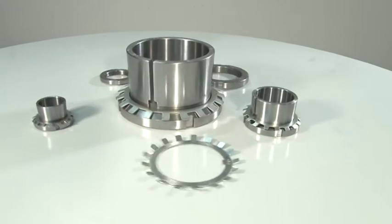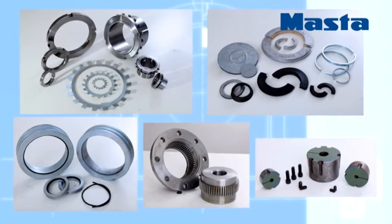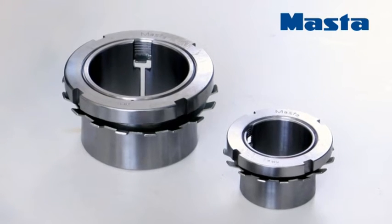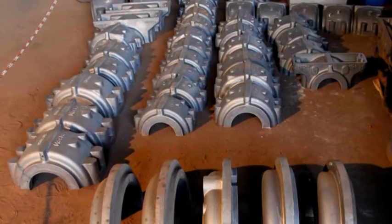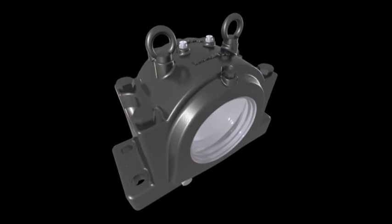Seals for every bearing housing series — every variety of suitable seal are manufactured by master. We also offer various bearing accessories like adapter sleeve, withdrawal sleeve, lock nut, and lock washer. Apart from these products, we have also developed a large number of customized products for our esteemed customers.